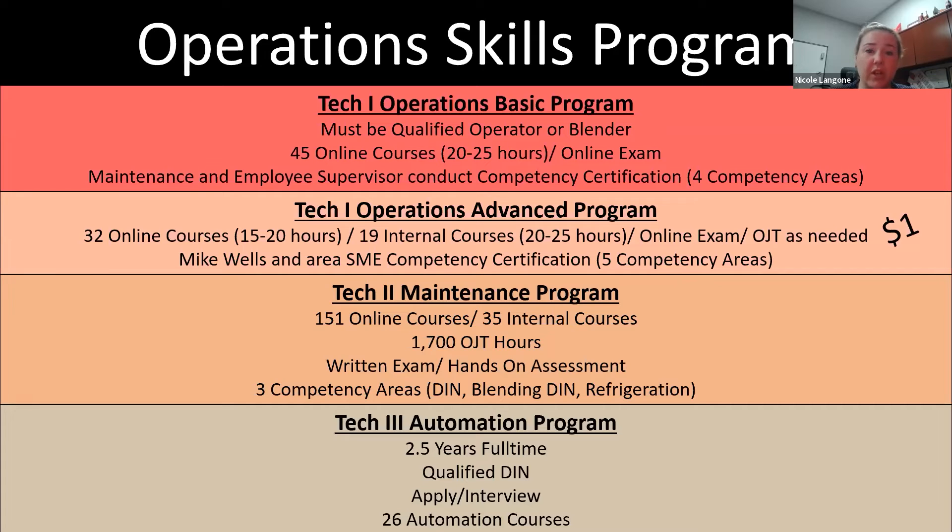Here's an example of a four-tiered path we have in the plant — we call it the TechOne Operator Basic Program. That's for any operators, mixing/blending operators, and production operators. There's a variety of online coursework and competency assessments in four different areas. They can move into an advanced program with more online coursework, SME and technical folks doing competency assessments, and on-the-job training — with a financial incentive if people reach that level. Then to make it all the way to a full maintenance mechanic role, there's an additional tier. For folks that reach maintenance, some move further into automation, and there's another track that brings you into the automation roles. You don't need to be at Tech 3 Automation on day one — there's a lot of opportunity within the plant to progress and further your career.